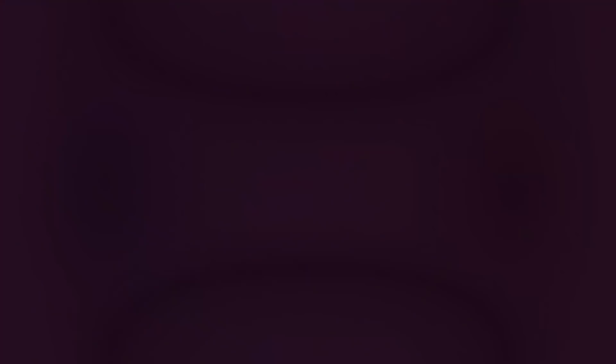Don't forget to share this video with your friends and click subscribe to always stay with us on the bright side of life.